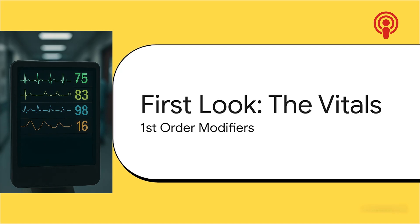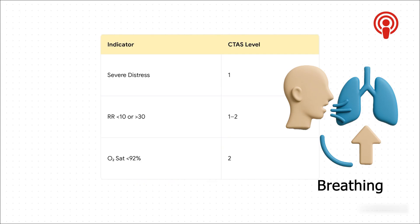This whole system is kind of layered, and we're starting at the absolute foundation — the first-order modifiers. These are the hard data points, the vital signs, that give the first, most immediate sense of danger. First: breathing. If someone is struggling so hard they're making a weird noise called stridor, or they literally can't speak, that's a red alert — level one, top priority. A breathing rate under 10 or over 30, or an oxygen level below 92%, automatically bumps the patient up to level two.